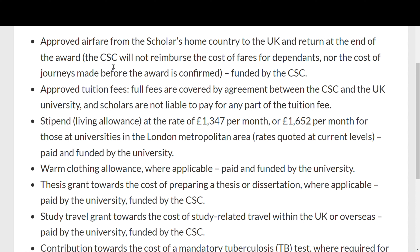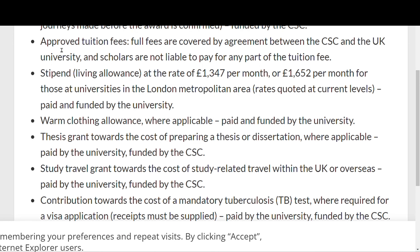If you are offered the scholarship, they will sponsor your flight ticket. The scholarship secretariat will not reimburse costs for dependents nor journeys made before the award is confirmed, so your travel must fall within the stipulated time range. The scholarship also covers approved tuition fees and a monthly living stipend at the rate of £1,347 or £1,652 per month.